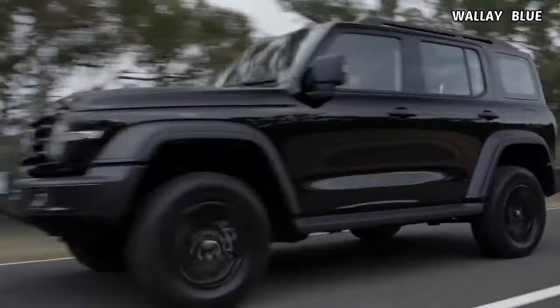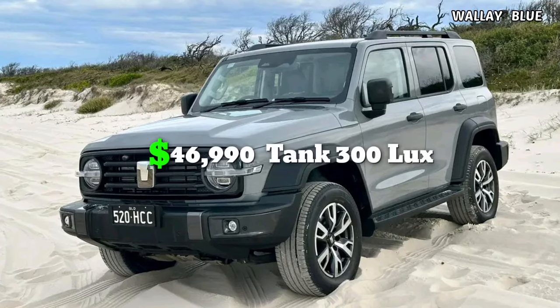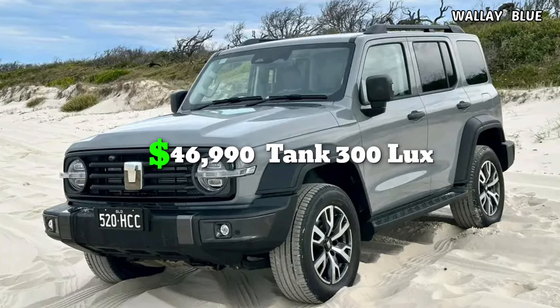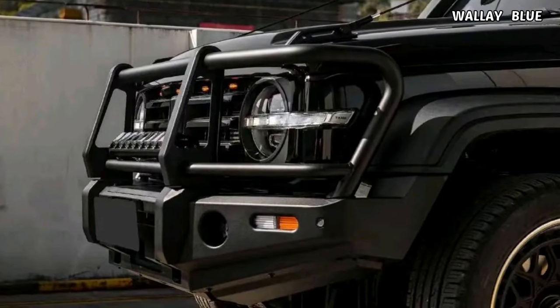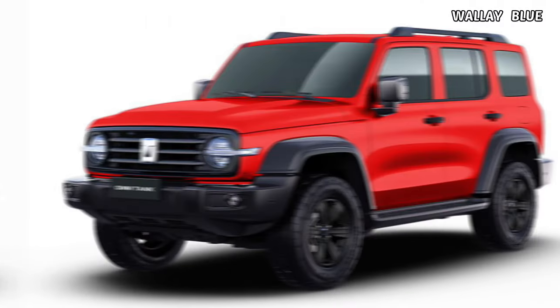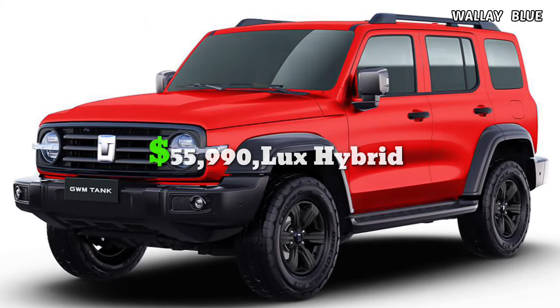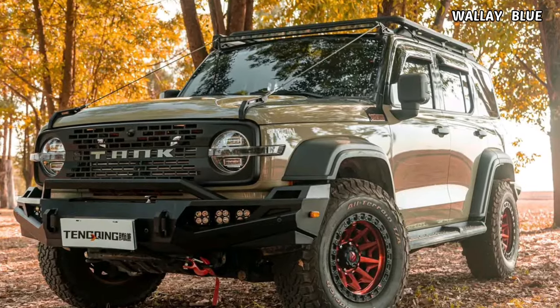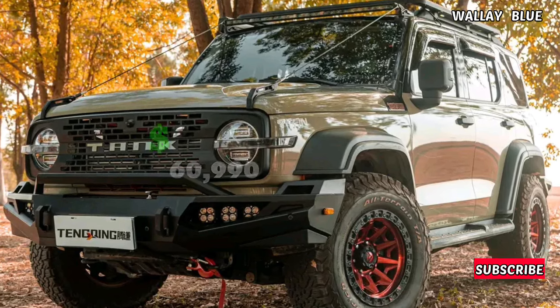The GWM Tank 300 is offered in four distinct trims: the Tank 300 Luxe, priced at $46,990; the Tank 300 Ultra, priced at $50,990; the Luxe Hybrid trim available for $55,990; and the Ultra Hybrid, the top variant with a price tag of $60,990.